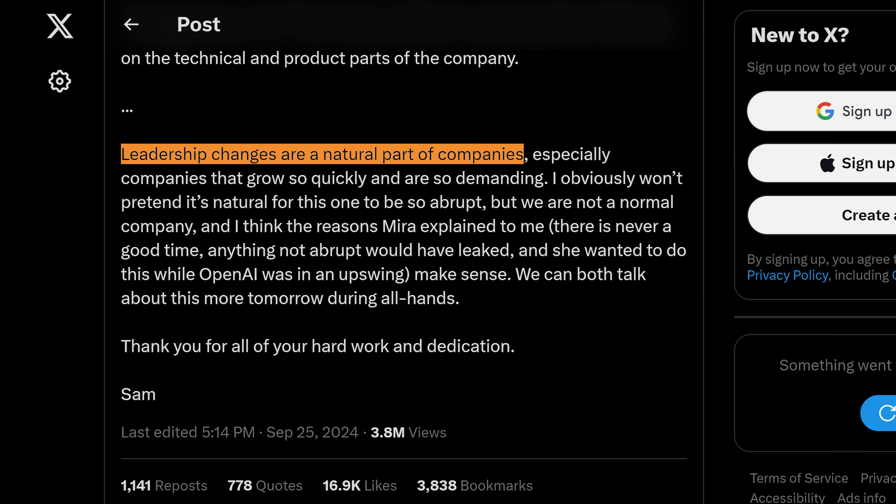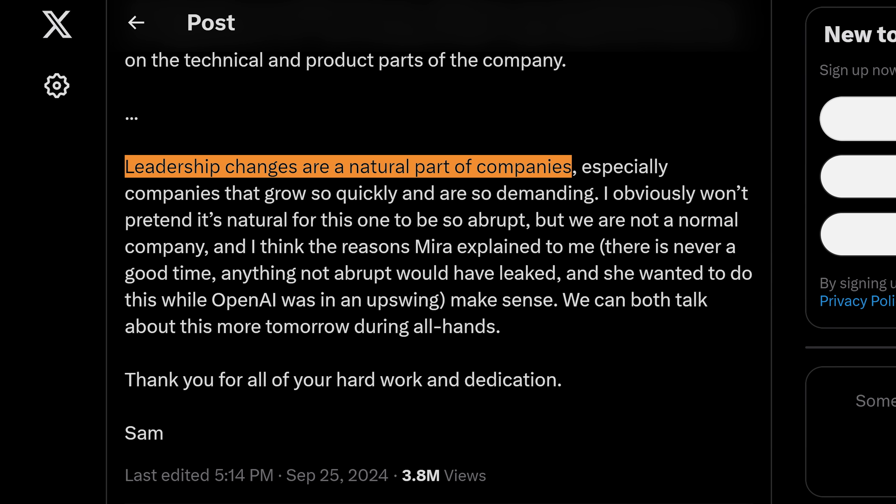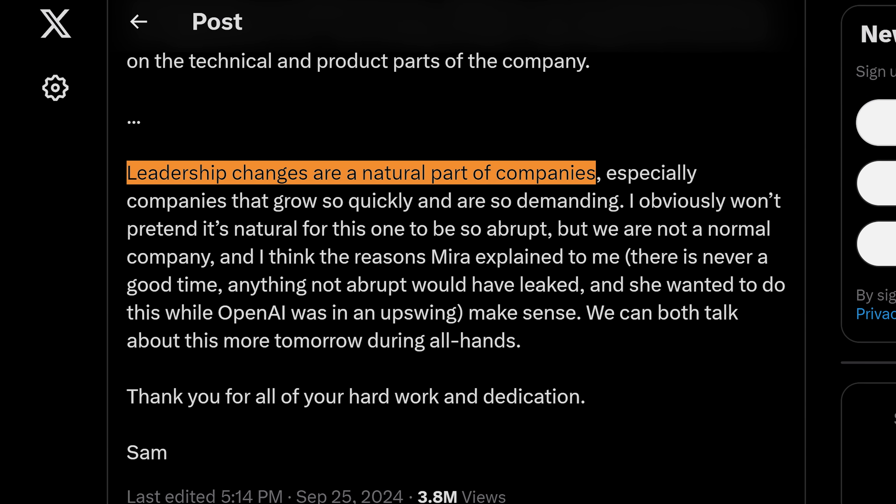The departures seem related to the whole changing to for-profit thing. Sam Altman tweeted that leadership changes are a natural part of companies, and while this one was abrupt, they are not a normal company. They have this whole convoluted non-profit controlling a for-profit structure to protect humanity from AI — and they're getting rid of that to become more normal.